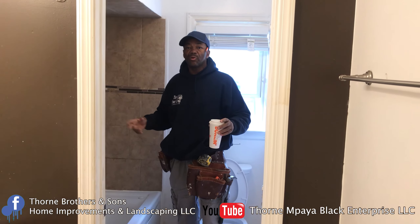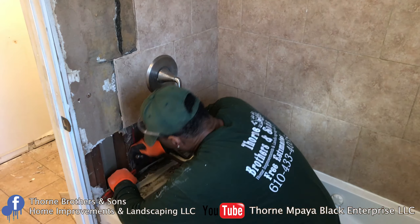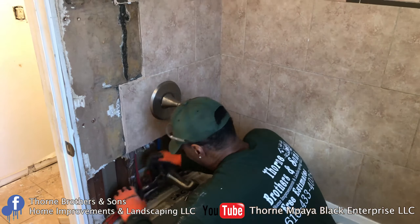If you are in need of any renovations, remodels, lighting repairs, bathrooms, kitchens, garages, basements, or attics, call us to get the job done.